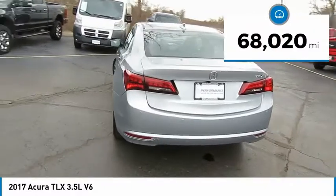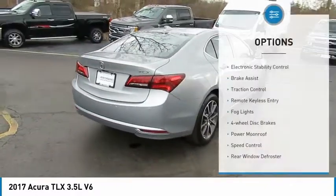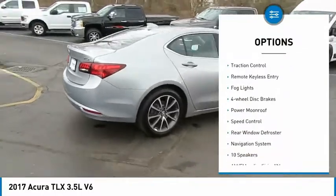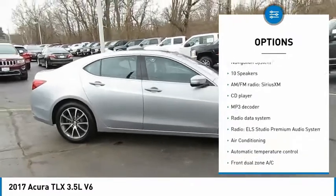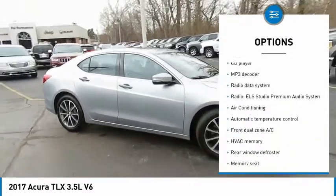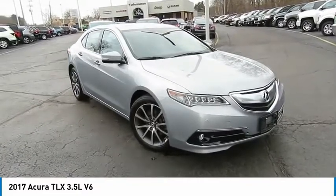This vehicle has less than 70,000 miles. Here are some of this vehicle's great options: electronic stability control, brake assist, traction control, remote keyless entry, fog lights, four-wheel disc brakes, power moonroof, speed control, rear window defroster, and navigation system.